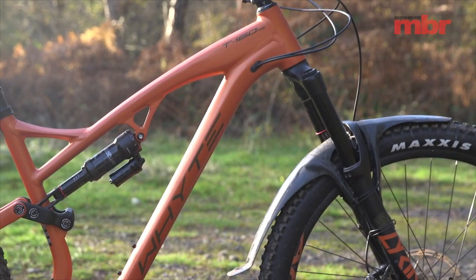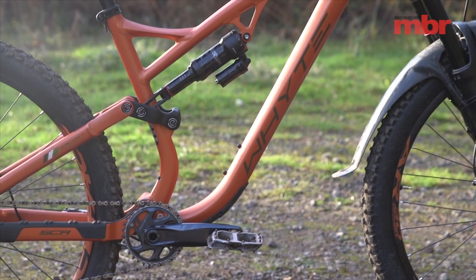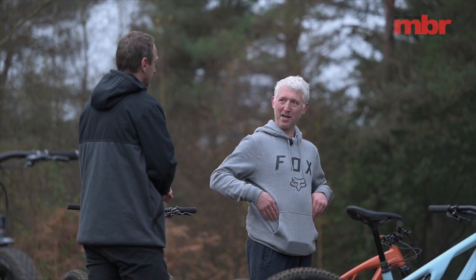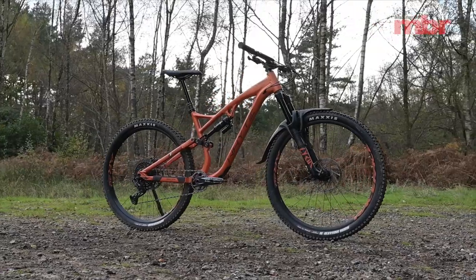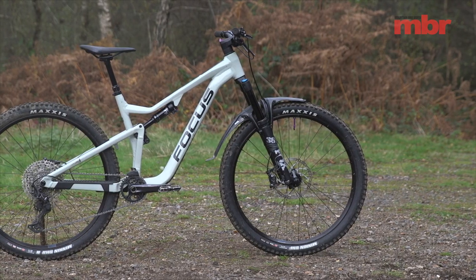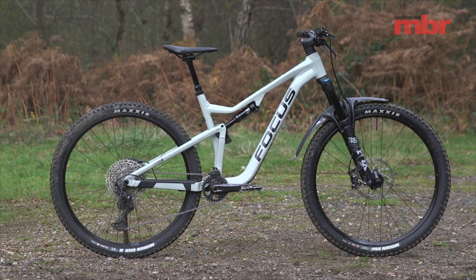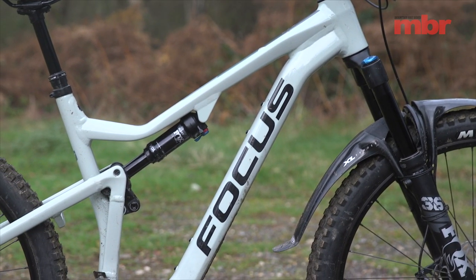Next up we've got the Whyte T160 RS — it's £3,600, full aluminium, 160mm fork, 150mm back end. It's close to the Specialized in numbers — almost identical specs on the sheet. Last but not least we've got the Focus Jam 6.9, the cheapest bike in the test at £3,199.